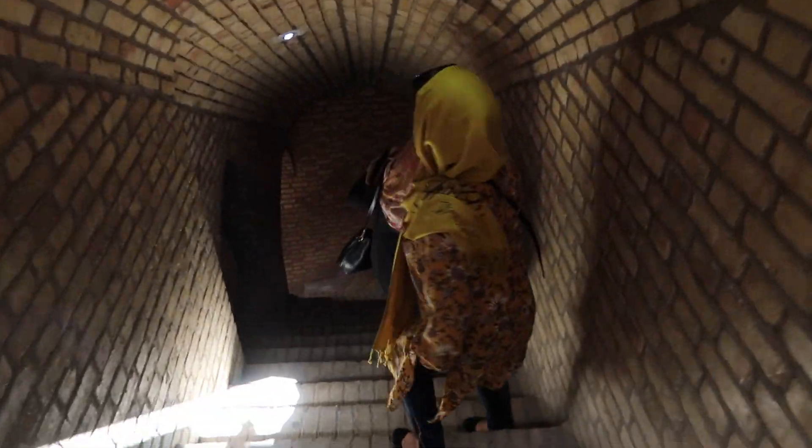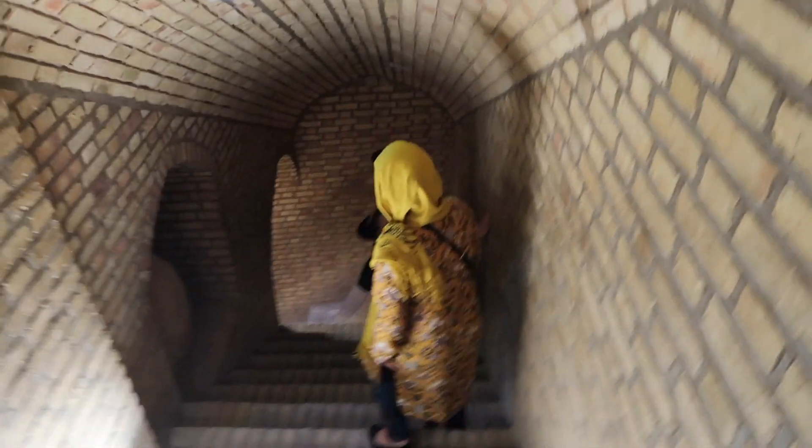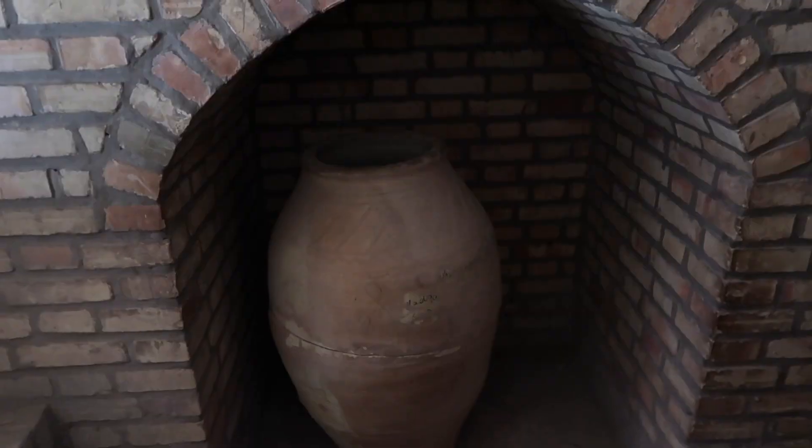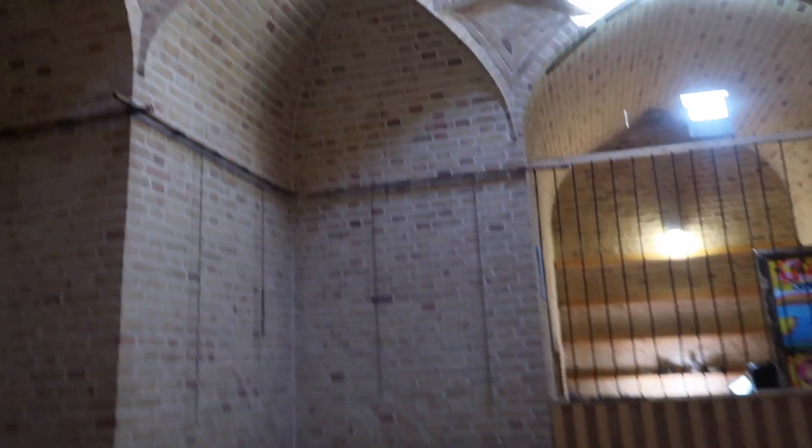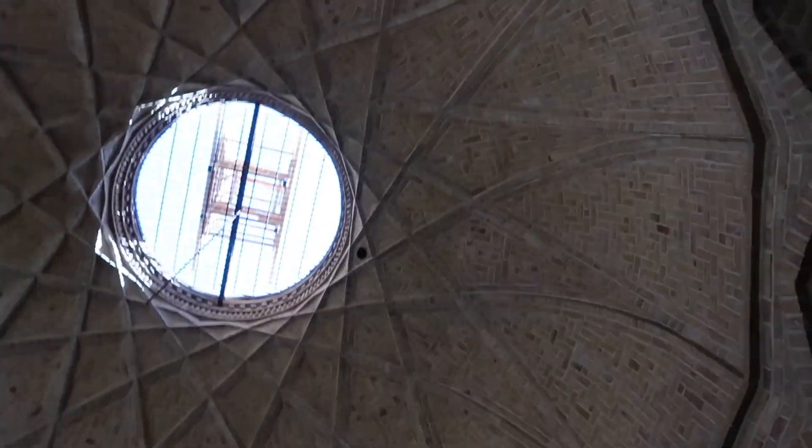This is where the prison is — they had to take the prisoners down here. It smells like sweat, but I think that's me. They would chain people to these walls, and it's just a big communal jail cell that they could not escape from.